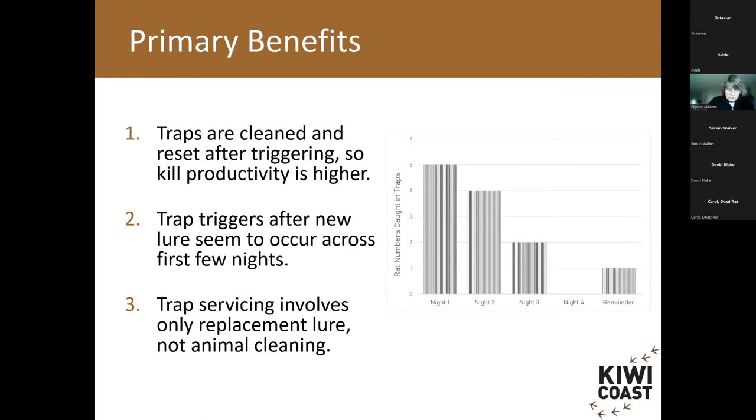Attending traps after triggering also gave me an understanding of when triggers were occurring. With fresh lure, the data showed five rats caught on night one after re-luring, four on night two, two on night three, then nothing on night four, and only one more over the remaining 20-day period. This led us to decide that during masting season we'd drop the servicing interval from every 20-something days down to every eight days across October to March.